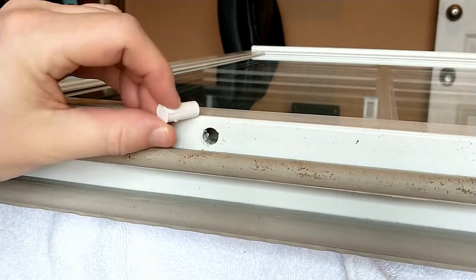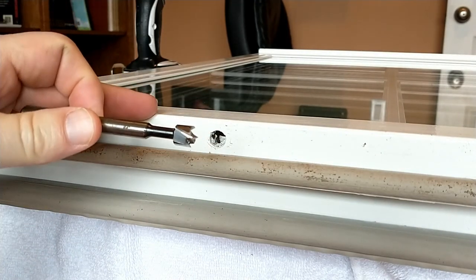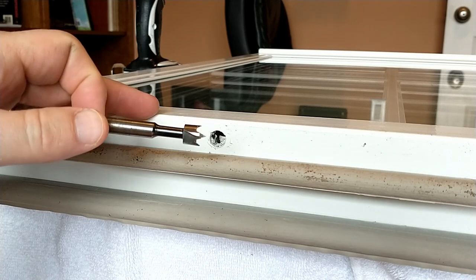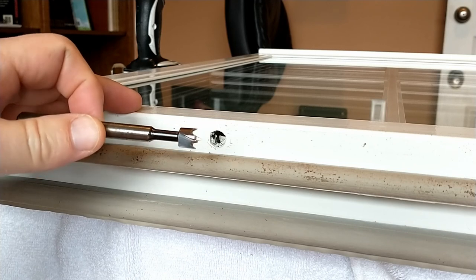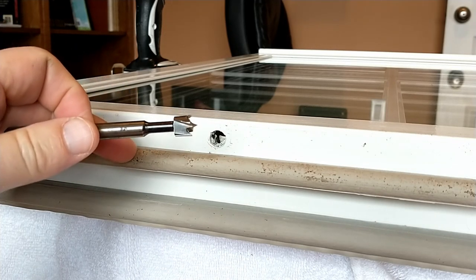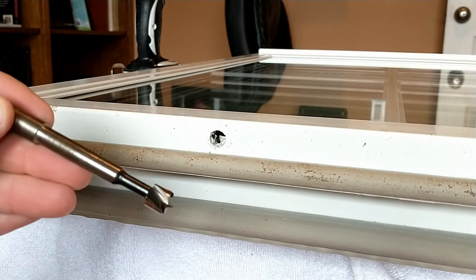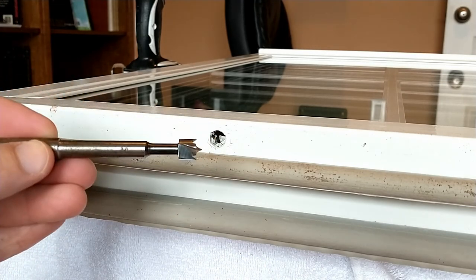The channel is deep enough to insert the magnet. When I drilled all these originally, I used a Forstner bit — a specialized drill bit that does really clean holes, better than a regular drill bit. This particular hole size is three-eighths of an inch.